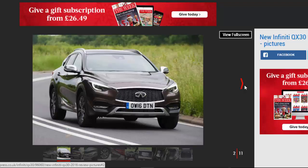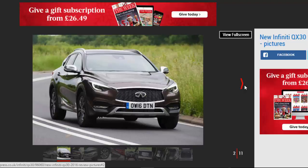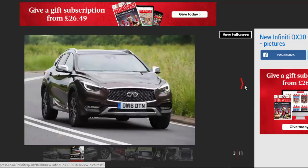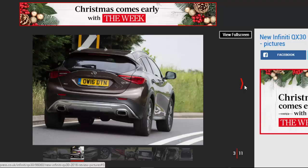The Infiniti QX 3.0 is a good-looking car, but it really should be considered more of a crossover family hatchback than a bona fide crossover SUV. Smaller dimensions than rivals such as the BMW X1 mean it isn't as practical, while the fact there's only one engine available also limits its appeal.